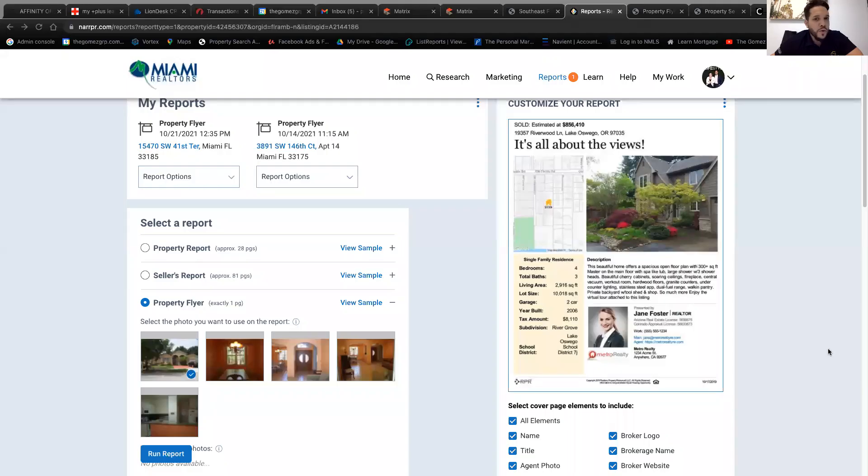Question from Cindy: When you pull up the report, do you only hand them the first two or three pages? No — you want the property flyer, which is only one page. If you ended up with 28 pages, you clicked 'property report.' The one you want is 'property flyer' — that's the single-page version.